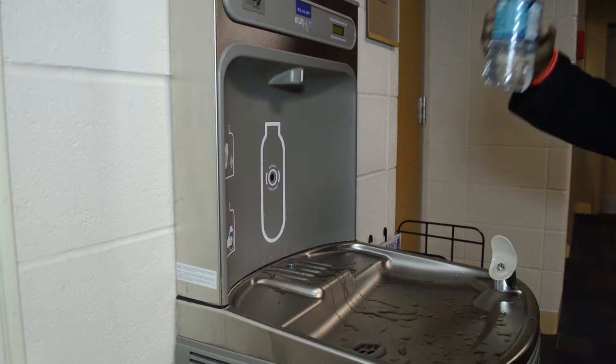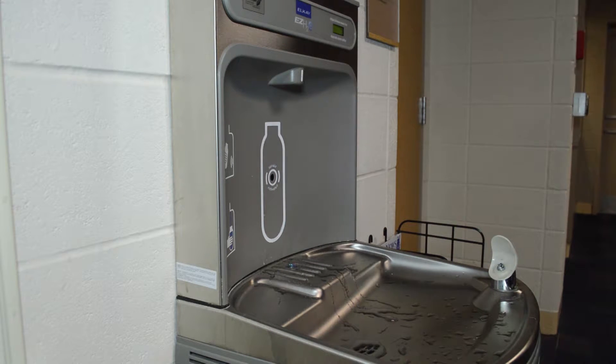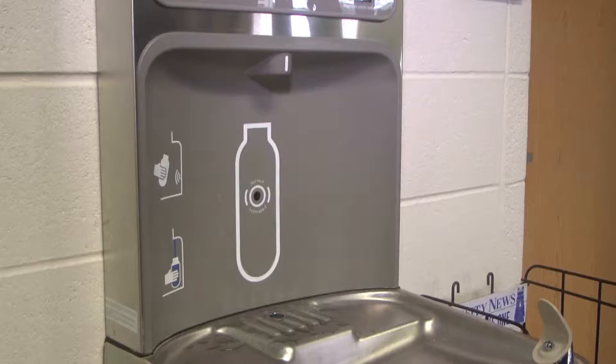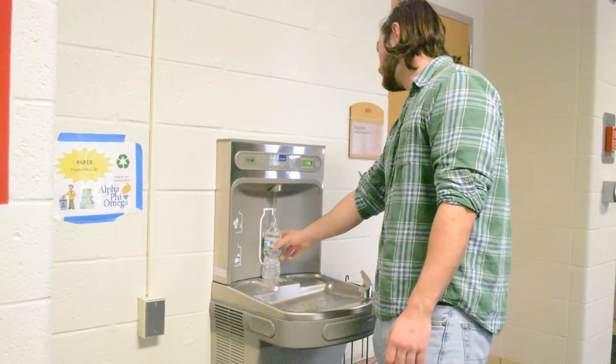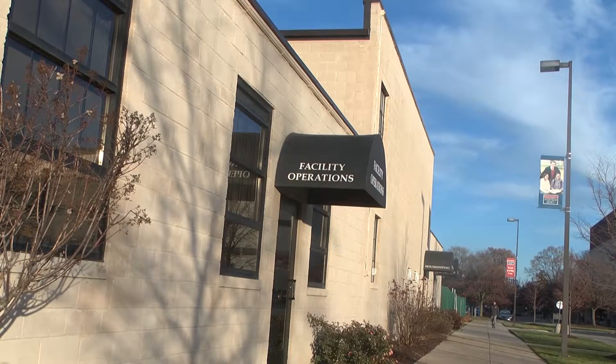While seeing more students using the drinking water fountain, I noticed that there are more students refilling their water bottle rather than buying another water bottle. This made me curious on why this water fountain is so special. I caught up with facility operations' David Vanderlander on the new water fountain.